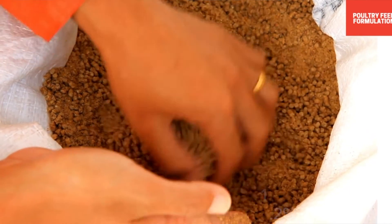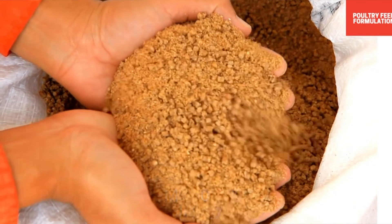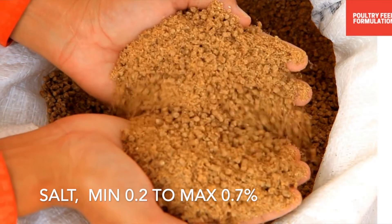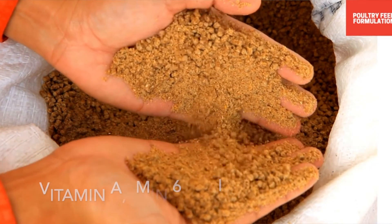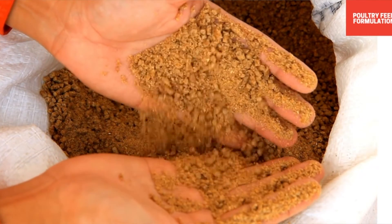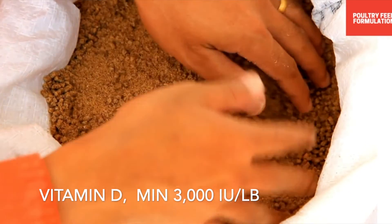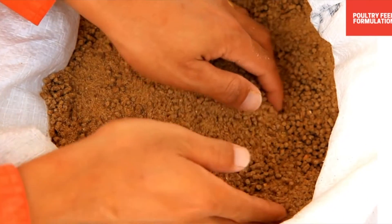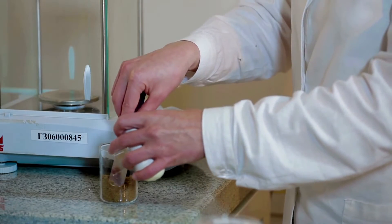Continuing the guaranteed analysis: phosphorus minimum 0.7%, salt minimum 0.2% to maximum 0.7%, vitamin A minimum 6,000 IU per pound, vitamin D minimum 3,000 IU per pound, vitamin E minimum 20 IU per pound.